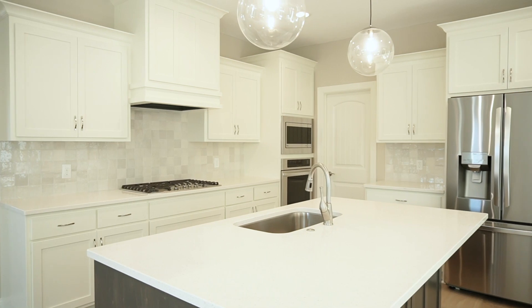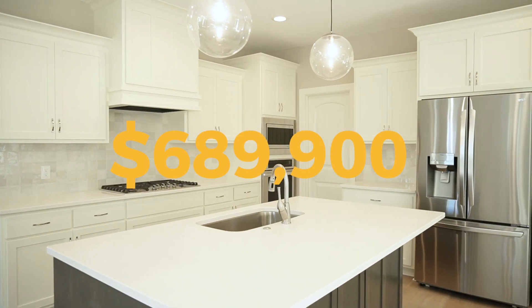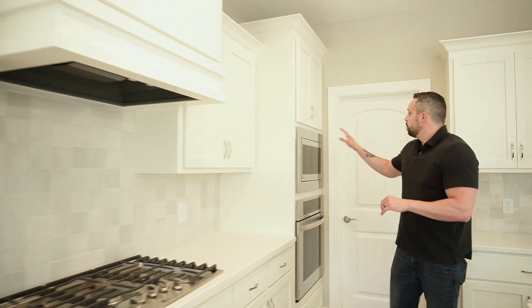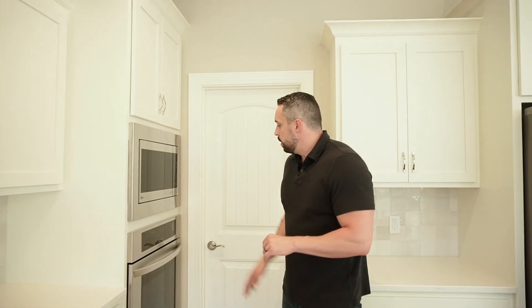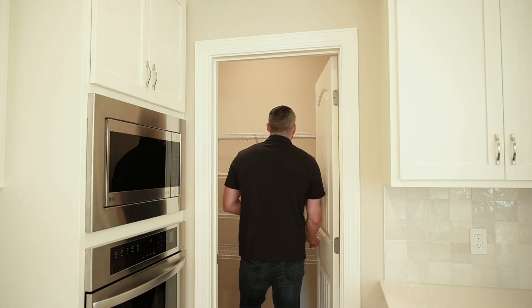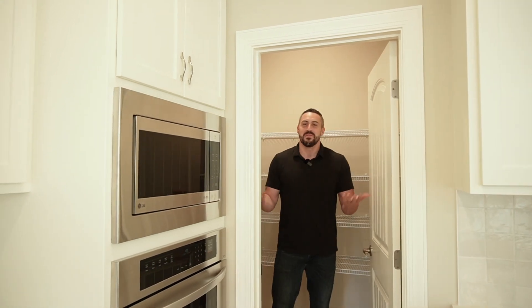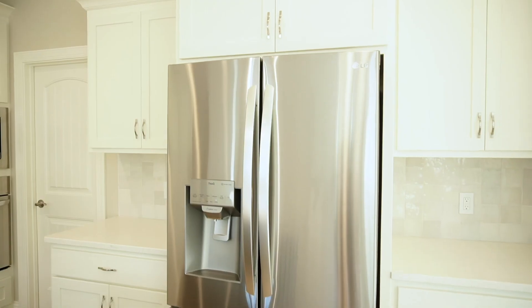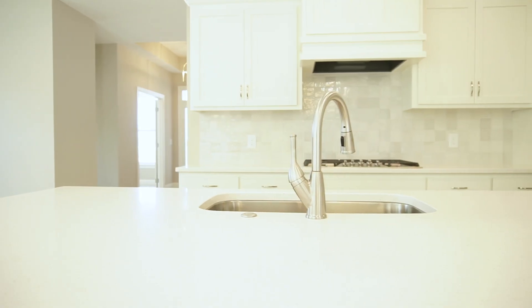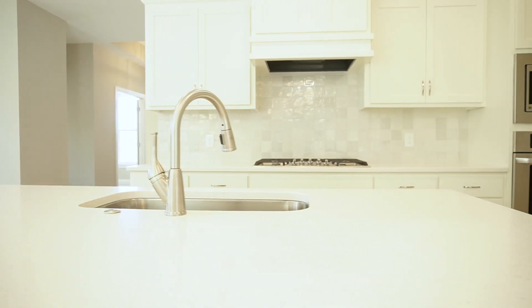One of my favorite parts of the entire house — the kitchen. We have quartz countertops, a gas range, built-in microwave, built-in oven, and a gigantic pantry — almost walk-in. Stainless steel appliances and an incredible island with a sink. Plenty of cabinet space, and I love that backsplash as well.